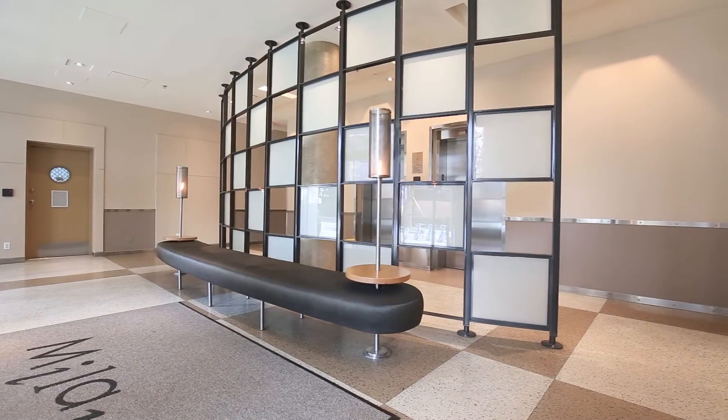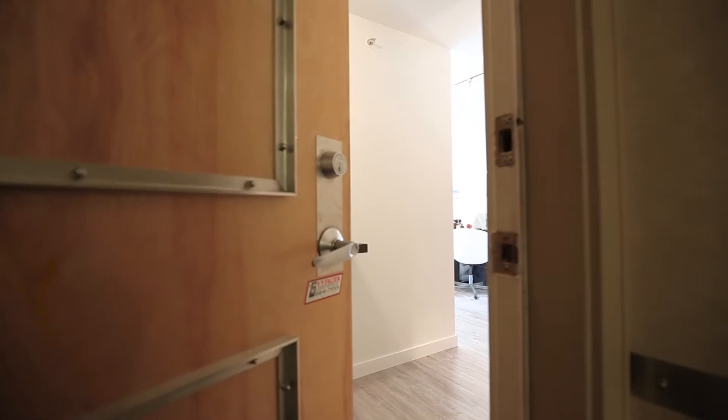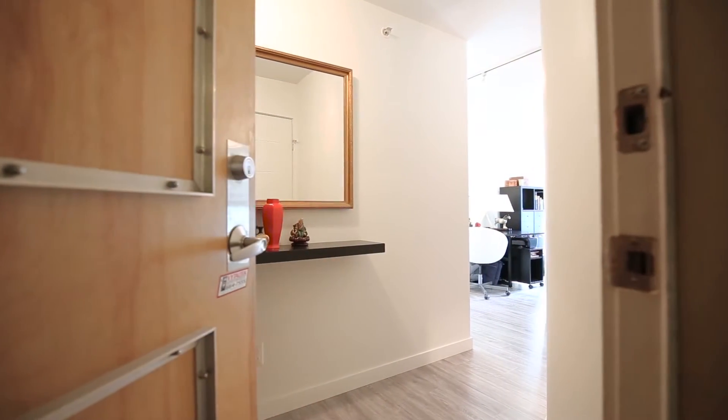As soon as you enter this home you will appreciate the quality care and attention to detail for the $89,000 renovation to this entire single level home.